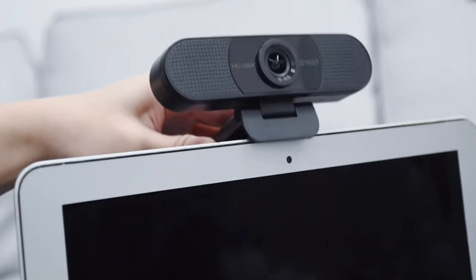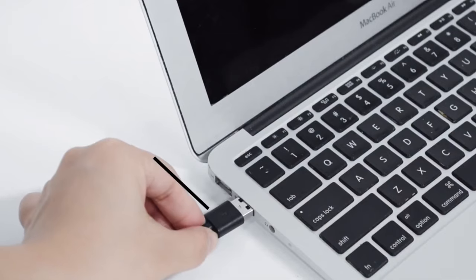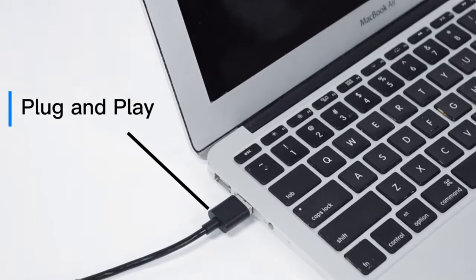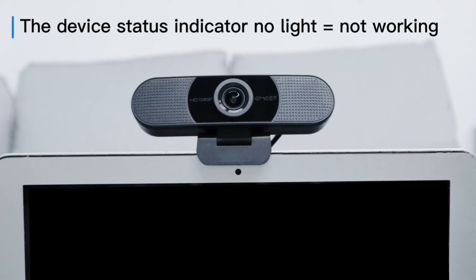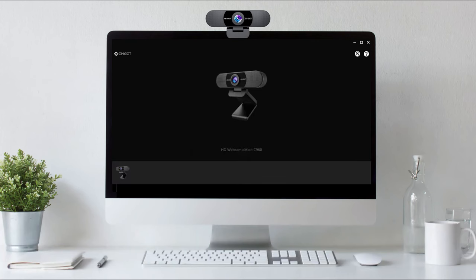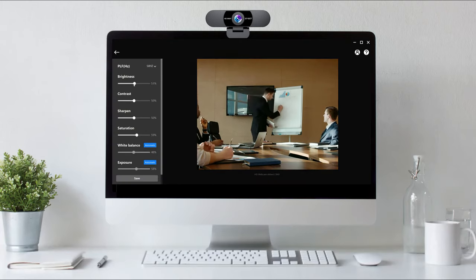Setting up the eMeet C960 is a breeze with its plug-and-play operation. Simply insert it into your computer's USB port and it should be recognized immediately. Keep in mind that it uses a USB-A connection, so an adapter may be needed for computers with different ports. The webcam can be placed on a flat surface, elevated on its small stand, or mounted on a tripod thanks to its convenient tripod thread. Colors are vibrant, exposures are well-balanced, and it maintains reasonable image quality even in dimly-lit rooms.